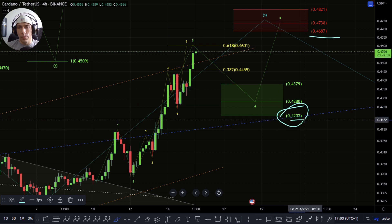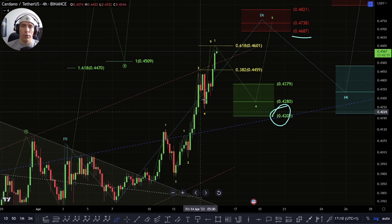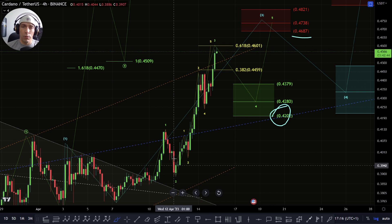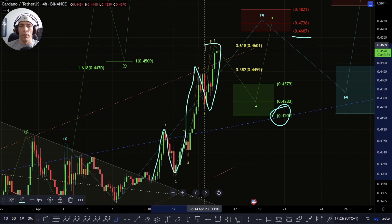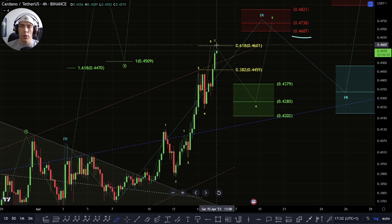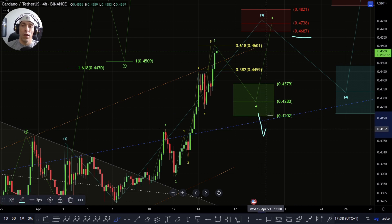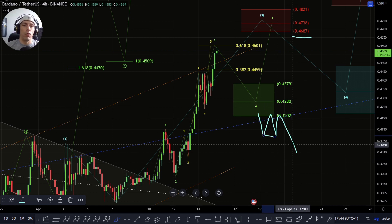So the key area to hold here is this 42-cent range. If we fail to hold this zone, we need to be careful that we still only have a three-wave structure up here, and potentially we could argue this is one, two, three, four, and five. It's not my favorite way of counting the move, but it is possible if we say that we've actually extended the fifth wave within this move. This is why this 42-cent range is a key zone — if we break back down here and consolidate below it, that would indicate we potentially have the other option we're going to go over in a second.